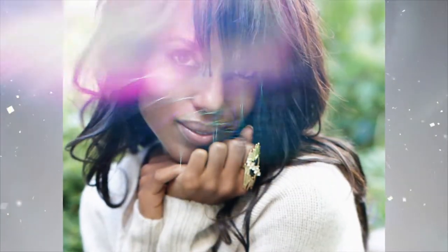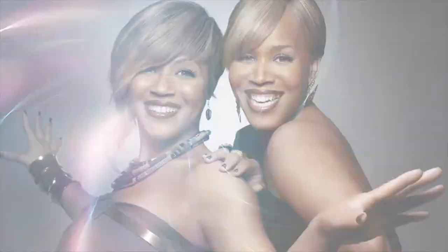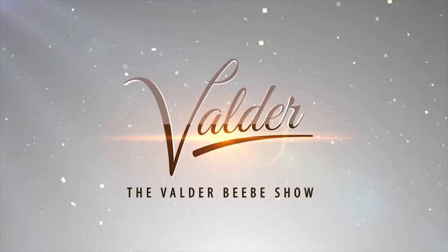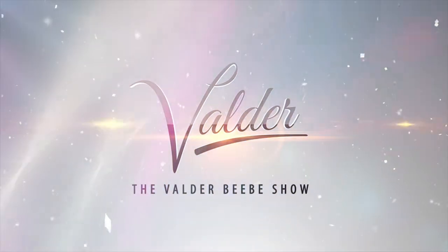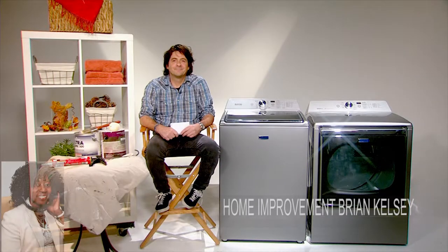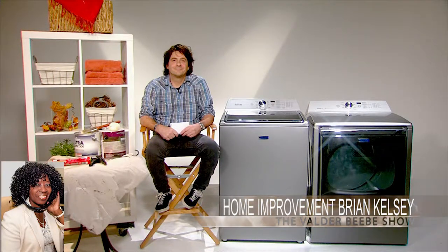Hi, I am Valder Beebe. I am the host and the visionary of That Celebrity Interview. Good morning, Brian Kelsey. Thank you for joining me live in Dallas, Texas on the Valder Beebe Show.